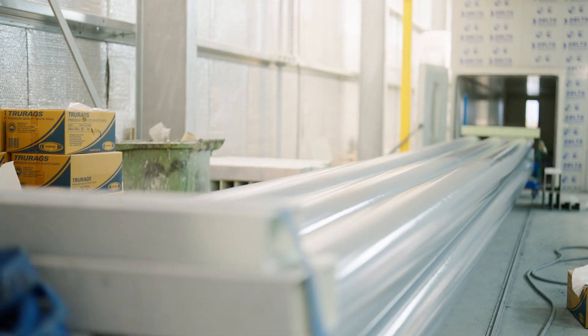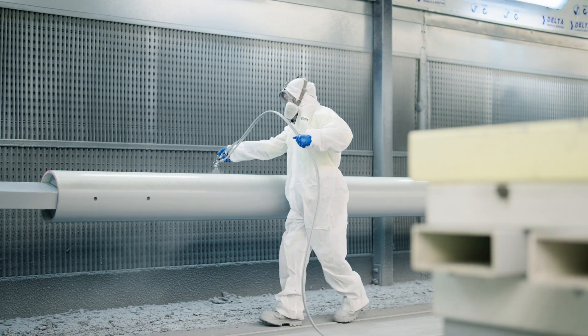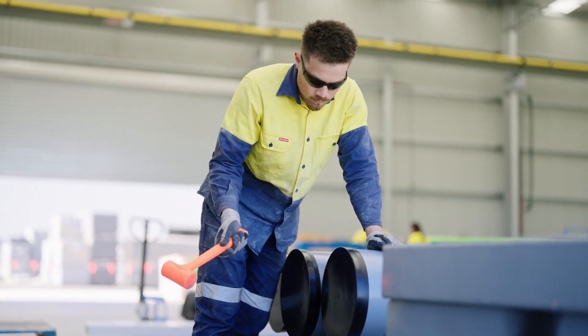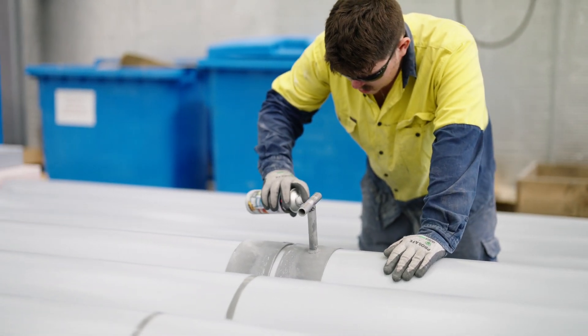It's then sent off to the whole processing team. It will get sprayed and baked to cure the paint. After that, they'll put the end caps on and stencil any required product information on the pole, and then it's ready for sale.